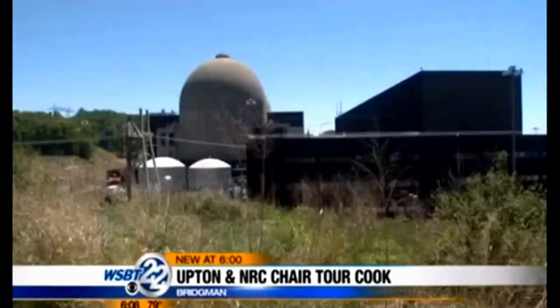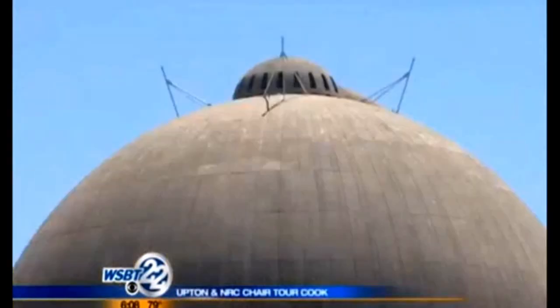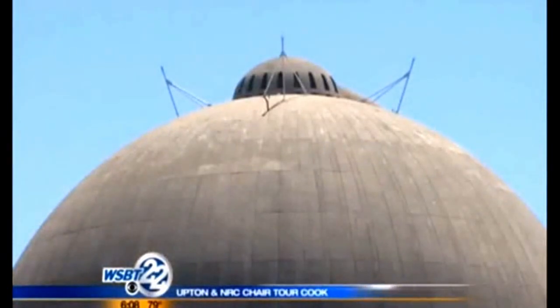The chairwoman of the Nuclear Regulatory Commission spent the day in southwest Michigan touring Palisades and Cook Power Plants. Allison McFarlane and Congressman Fred Upton met with officials from both plants. They wanted to see where the facilities stand as they implement safety changes after the Fukushima disaster in Japan. They say discussions went very well, and Cook seems to be ahead of Palisades.